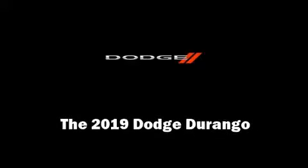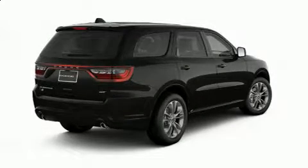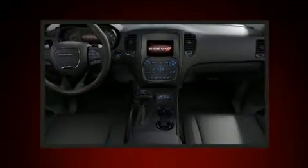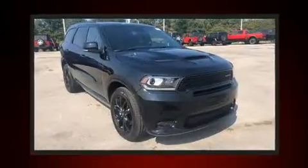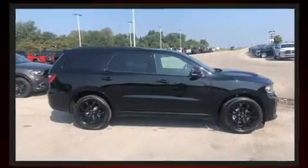Familiarize yourself with the 2019 Dodge Durango. Under the hood you'll find a six-cylinder engine with more than 270 horsepower. For added security, dynamic stability control supplements the drivetrain. This model accommodates six passengers comfortably and provides features such as leather upholstery.